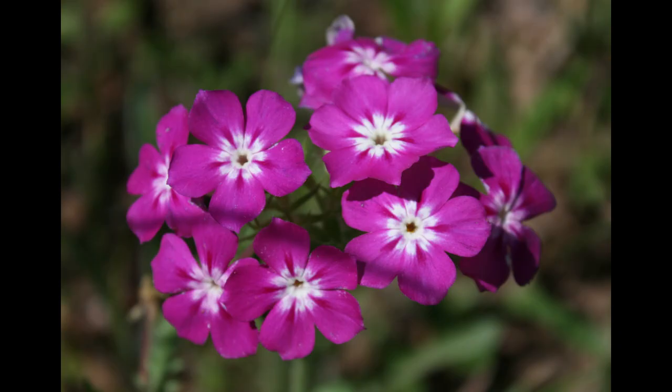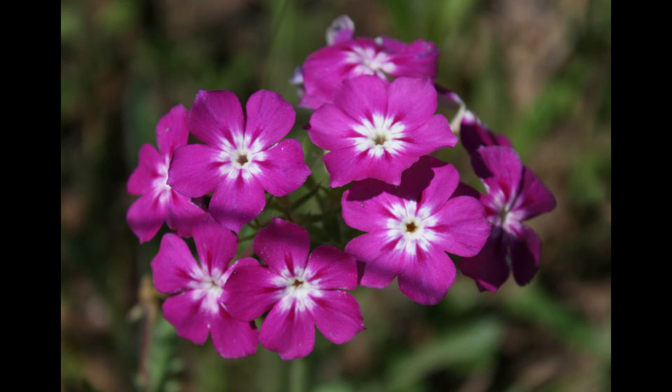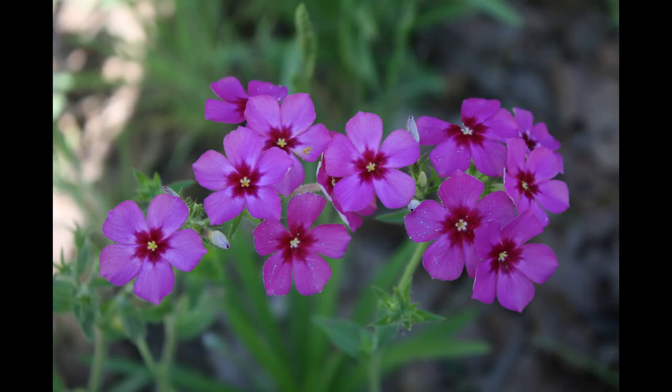I love the range of colors that it comes in — it's just a beautiful little roadside plant in the wild, but can also star in your garden.